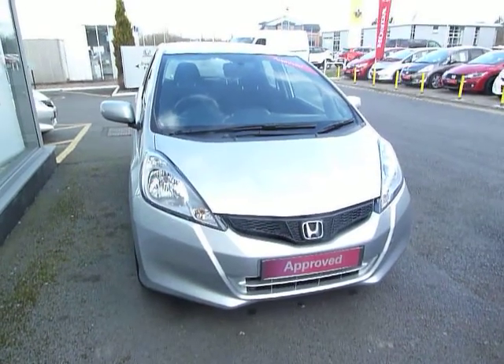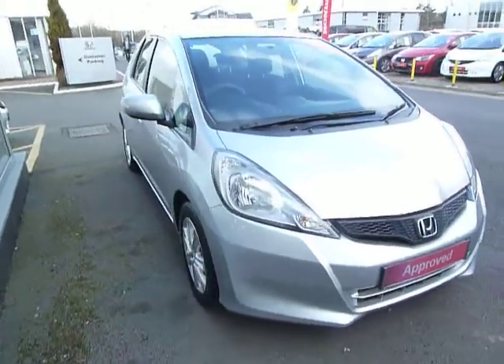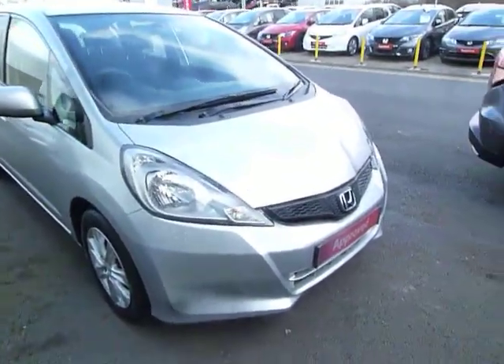Welcome to JTQ's Honda Telford. Take a look at this beautiful Jazz 1.4 ES in alabaster silver. The ES comes with alloy wheels, and if we look inside...